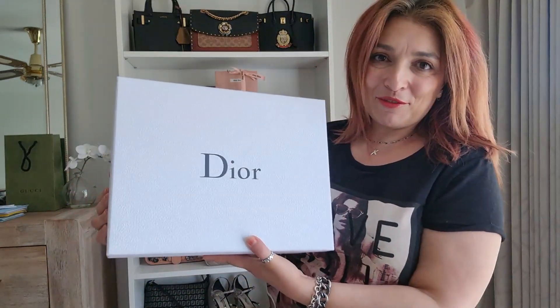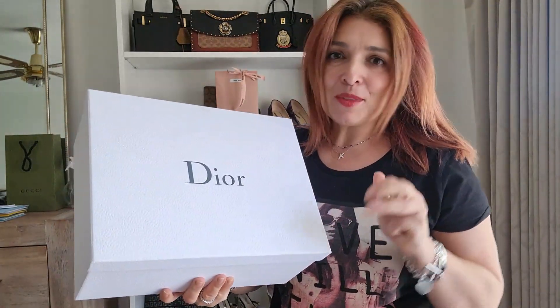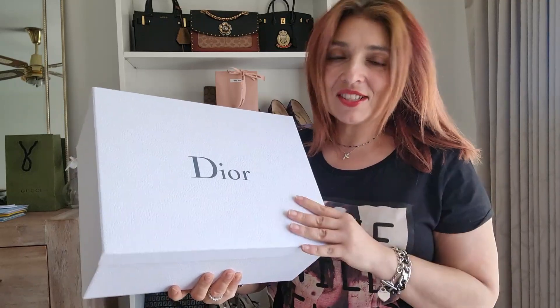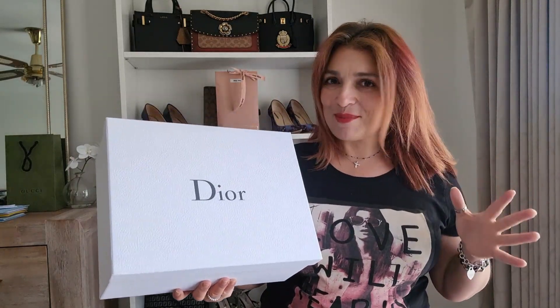Here we have my first ever Dior bag. I have a couple of other little Dior pieces but not an actual bag, and this is a bag I've wanted and lusted after for about five years - ever since Amy Elizabeth bought hers for her 40th. I've just always wanted it, but this one was one of those universe-coming-all-together moments.